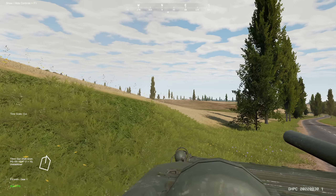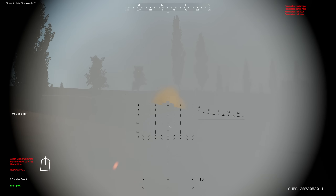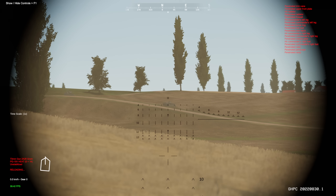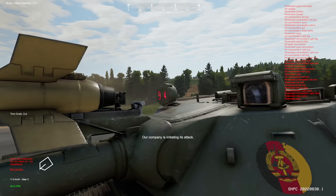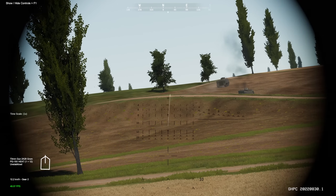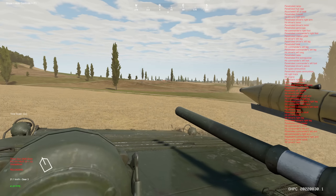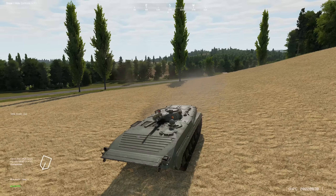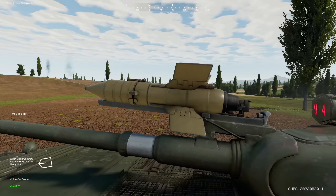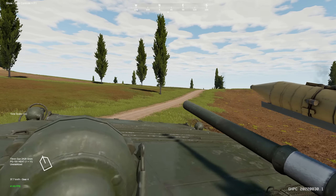We got some APCs over there at about 400 meters. Got one more over there — hit, hit. The company is initiating its attack, so we're going to be moving up along this wall. The stabilization is just bad on this vehicle. We'll stick to the west side of the village and see if we can pick them off. If there are tanks, artillery alone won't do a lot of damage to them.